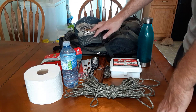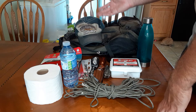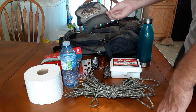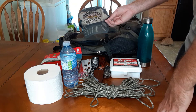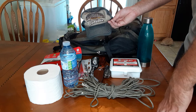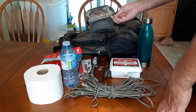Another thing that might be helpful is some kind of hat or way to cover your head. Weather is always a factor and we never know what it might be. If it's wet and raining, a hat helps keep the rain off you and keeps you dry. If it's sunny, it keeps the sun out of your eyes and off the top of your head. That's another thing to think about.